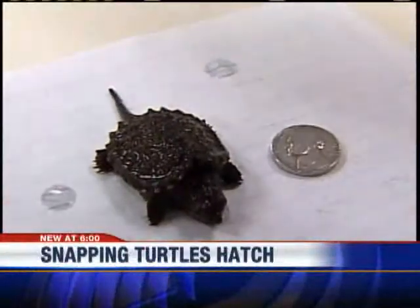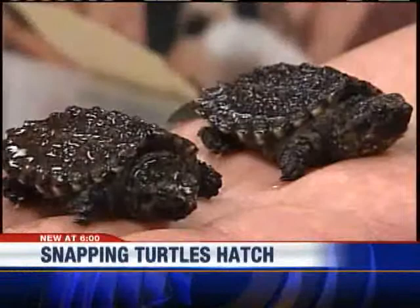We're used to seeing cats and dogs at the Wisconsin Humane Society, but snapping turtles? Lyra O'Brien shows us how these young turtles found an early entrance to their temporary home. They're a little bigger than a nickel, and there are close to 30 of them here.